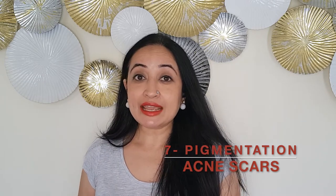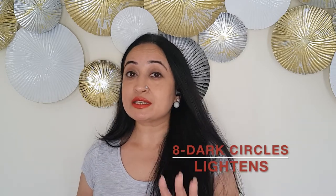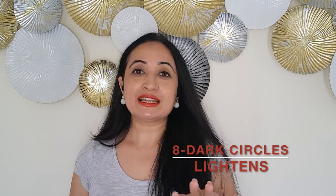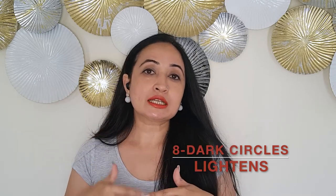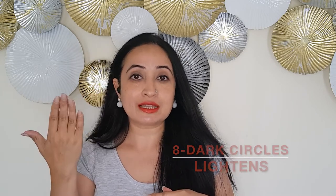Reason number eight: it is great for dark circles. Dark circles, as you know, are caused internally as well. Dark circles are 80% an internal issue, 10% topical care or any product or ingredient you want to use, and 10% sunscreen. There is a whole other video on that, but for how it helps with dark circles — it helps lighten them because it also helps heal the skin from the top.